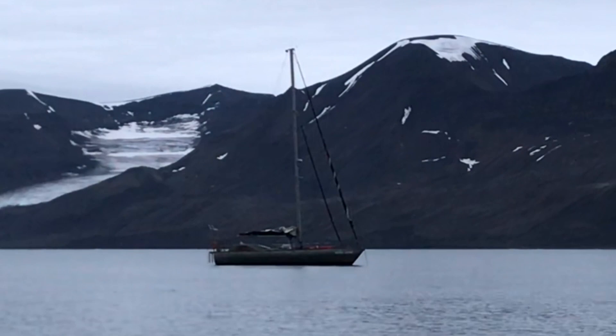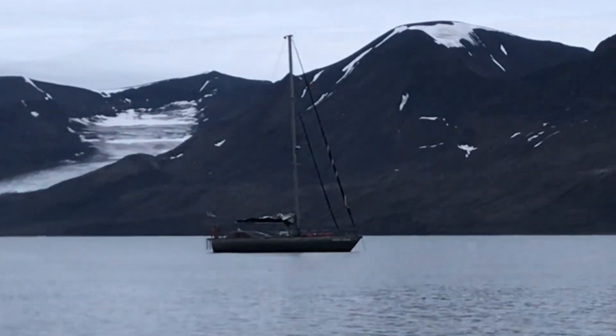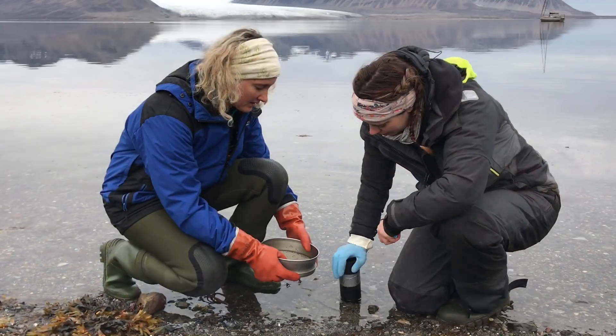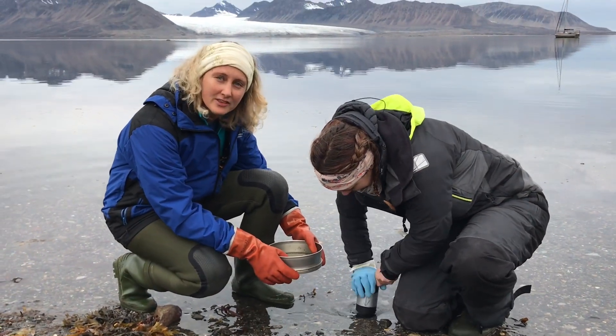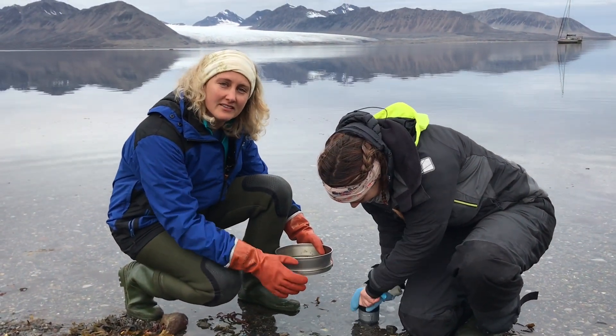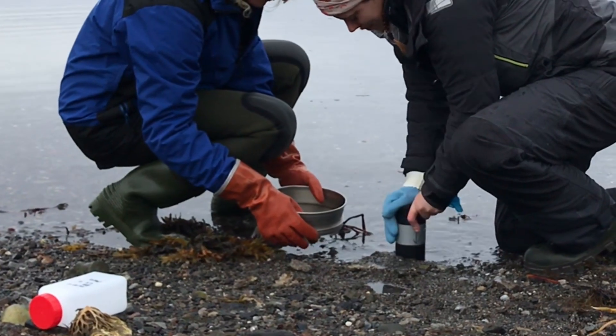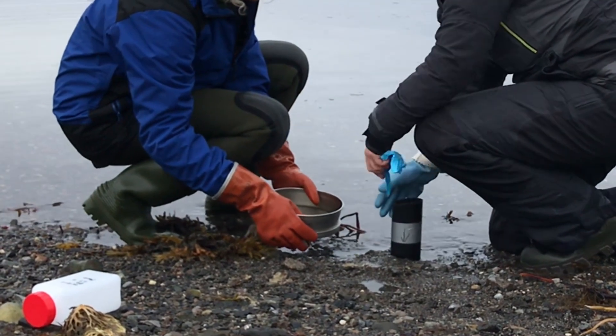We're travelling the southern coast of Svalbard on the Magna Saremba, surveying and sampling different beaches. We're looking for the organisms that live inside the sediment. In this case we're taking a macrofauna sample — the larger organisms in the sediment.